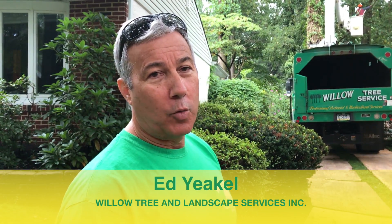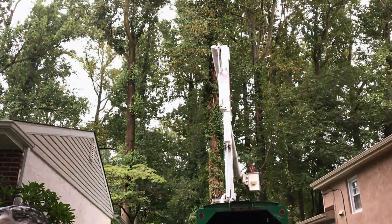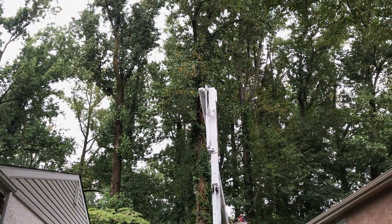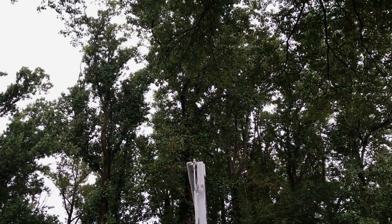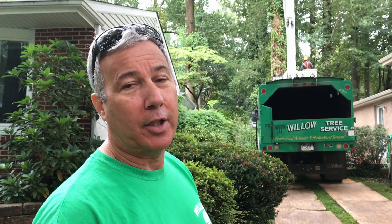Hi, so we're here in Willow Grove working on a couple of tulip trees in a customer's backyard. Now, tulip trees are some of the biggest trees you can find in the area. They are soft wooded, but they grow very tall, they can live 100 years or more, and they are generally the largest trees in our area in terms of height.